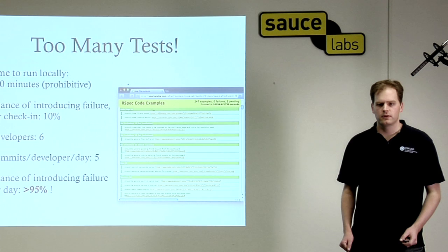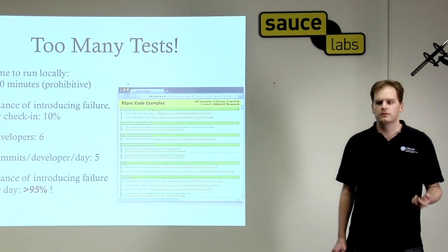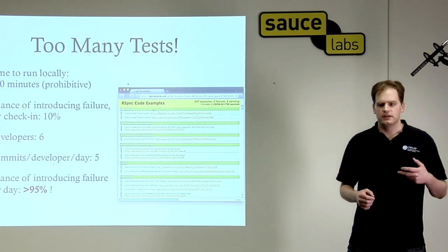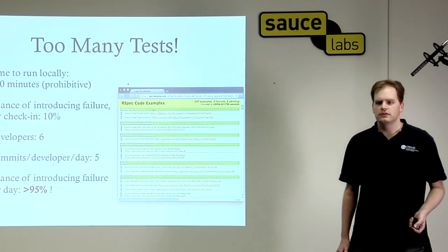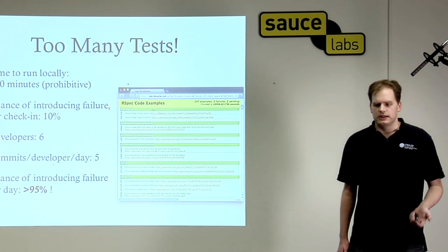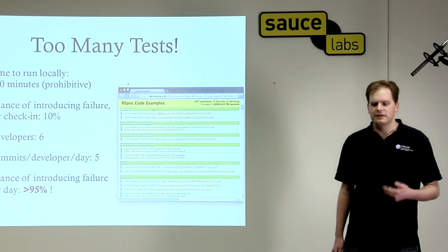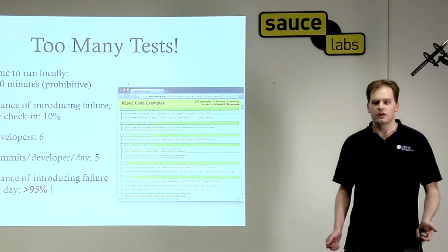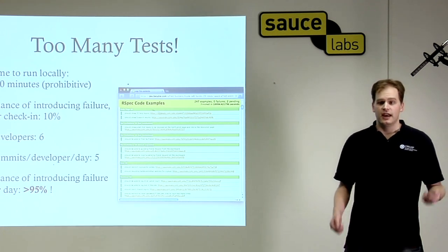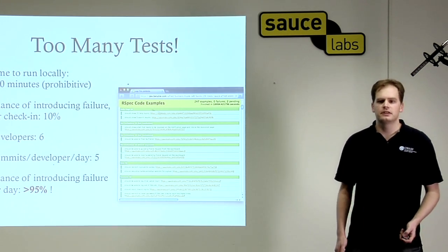So we started not running all the tests before committing to trunk. We found that we would break the tests pretty frequently. We're using Ruby on Rails, which isn't a compiled language, so it's very easy to introduce simple syntax errors, as well as test breakages. Some percentage of the time you commit — maybe 10% — it just wouldn't work. With about six developers committing maybe five times per day, if you do the math, that means every day there'd be a 95% chance that trunk would be red. Everyone would have to stop pulling from trunk and wait for the person to fix their bug and re-run the tests. And it was really, really annoying. So we had to come up with a new system.